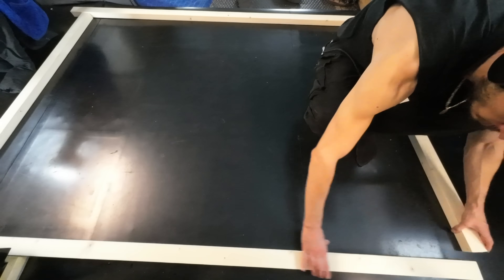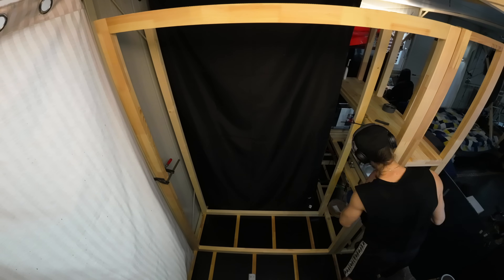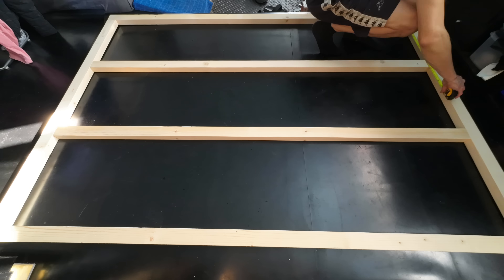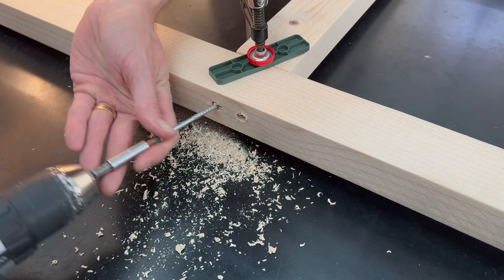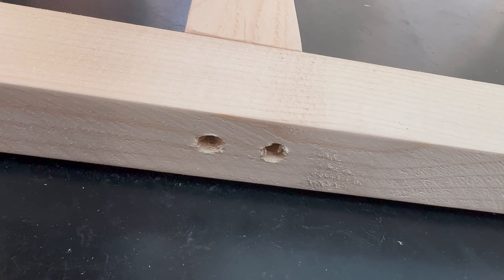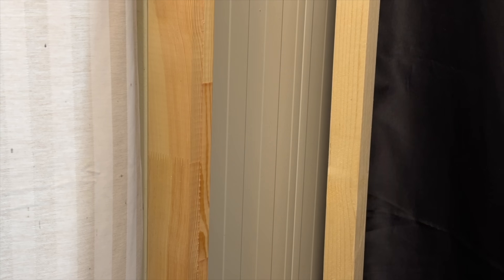After positioning the front frame and securing it temporarily, I can start building the second frame in the same way. After confirming it fits properly, I take it back out and add a couple of supporting beams for extra stability. With the two frames in place at the rear and front, I can now attach the side beams.